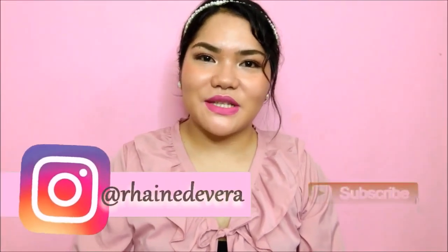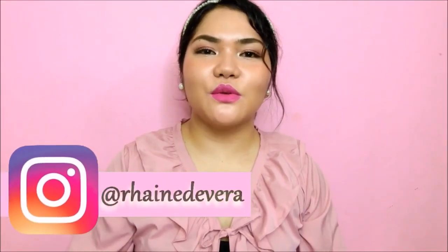Rin here and welcome back to our channel. Today's video, we are going to swatch and review the Jenny House by Jenny Airfit Lipsticks.